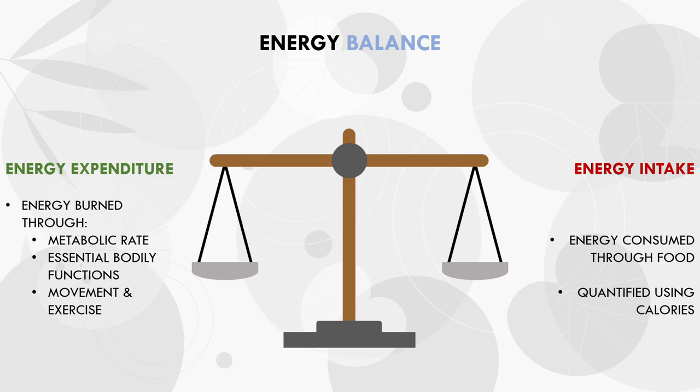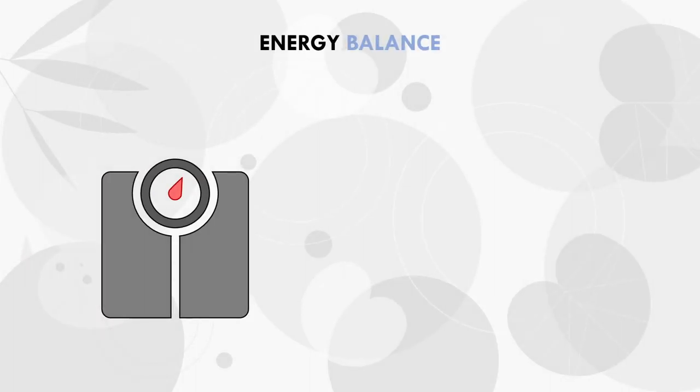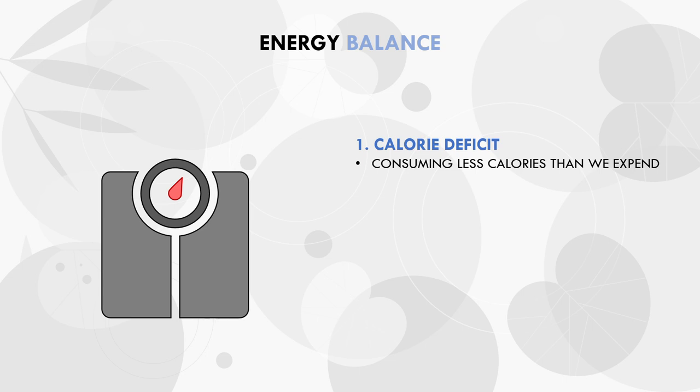The concept of energy balance is simply the total amount of energy we intake versus energy expended. There are three primary energy balance statuses that we can be in at any given point in time. First is a calorie deficit — this is when we eat fewer calories than we expend throughout the day. A consistent calorie deficit results in weight loss over time, and the magnitude of the deficit will determine the rate of weight loss.